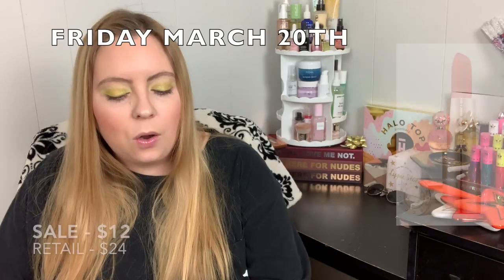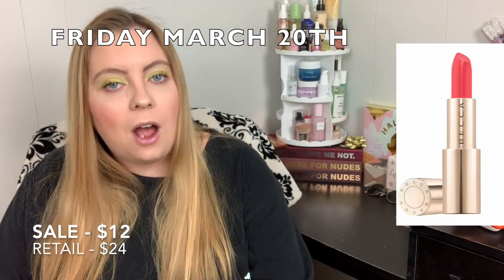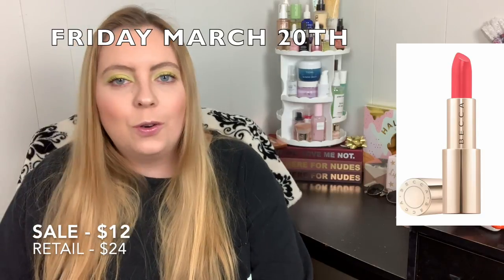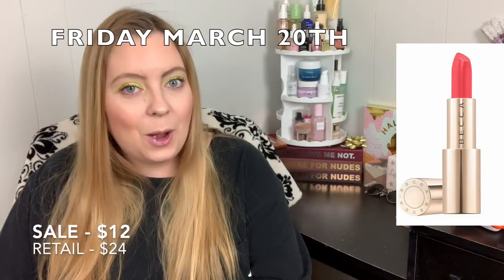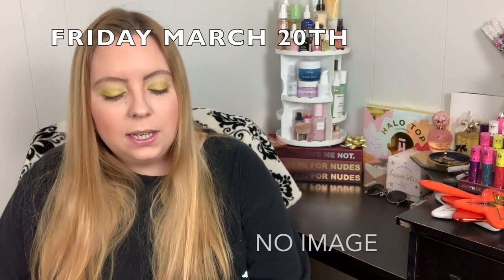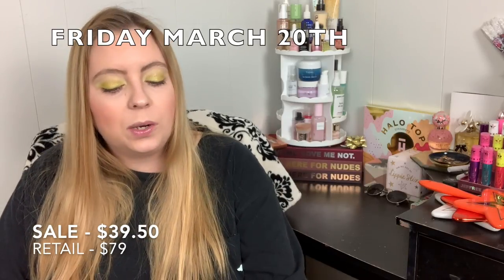Friday March 20th, the Becca Ultimate Love Lipsticks will be $12.00. I'm really interested in this one — I have two Becca lipsticks and I really like them, so $12.00 is a great price. I'm definitely hitting up that sale. The Becca Ultimate Lip Definers will also be $9.00, and the six-week supply of Exuviance Performance Peel AP25 will be $39.50.